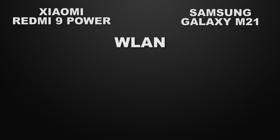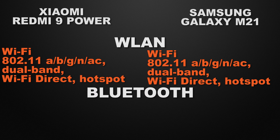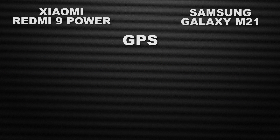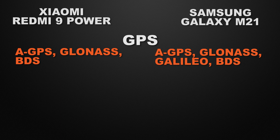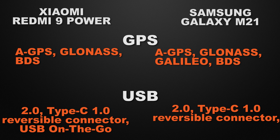For communication chips: both devices have Wi-Fi AC, dual-band Wi-Fi, Wi-Fi Direct, and hotspot — a tie. Both have Bluetooth 5.0 — a tie. For GPS, both have AGPS, GLONASS, and BDS, but M21 also has a Galileo chip, so M21 wins. For USB, 9 Power has USB 2.0 Type-C with OTG support while M21 has USB 2.0 Type-C without OTG, so 9 Power wins for OTG support.